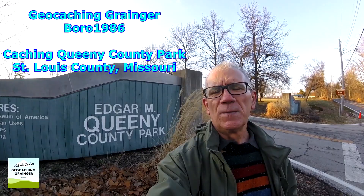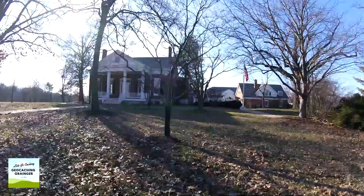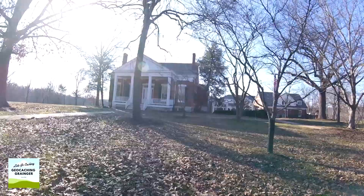We're here at Queenie County Park just outside of St. Louis. I'm going to pick up a few geocaches, so why don't you join me.